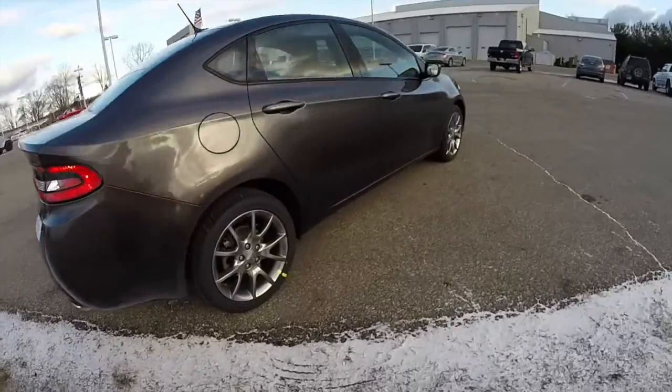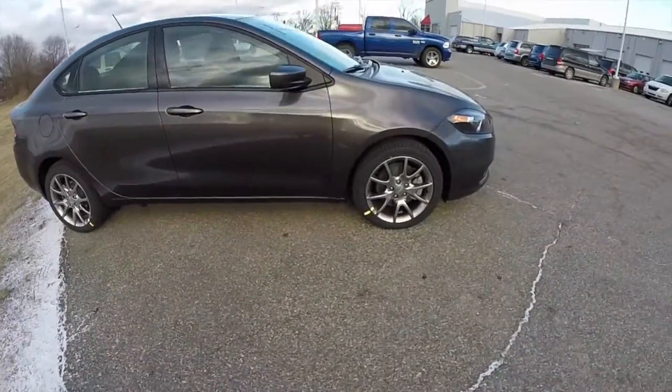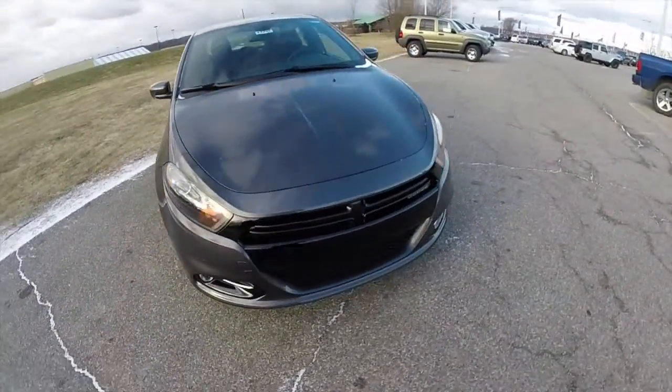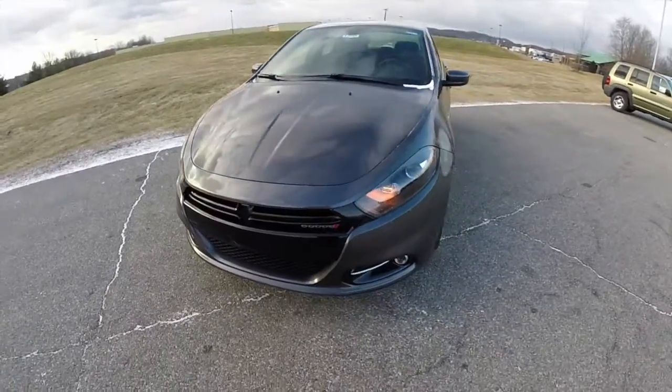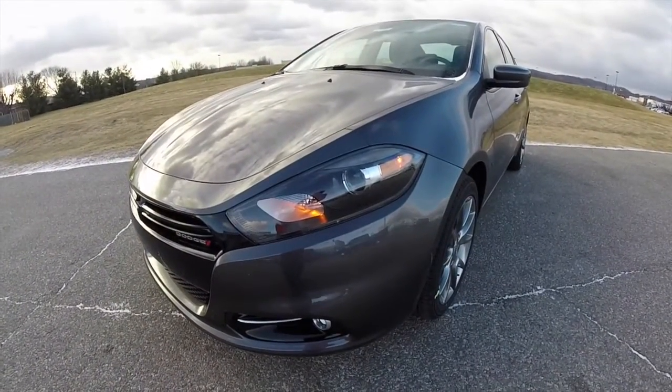This concludes our quick walk around look at this 2015 Dodge Dart SXT Rally. If you have any questions or would like to see this vehicle, please contact our showroom. One of our friendly sales staff will be more than happy to answer any questions you may have. Thanks for watching.